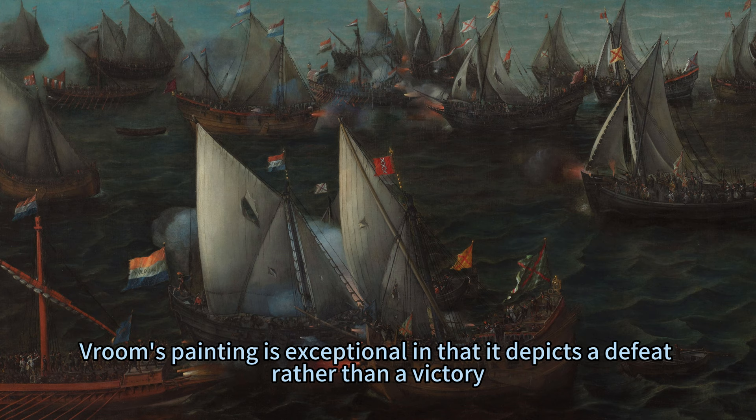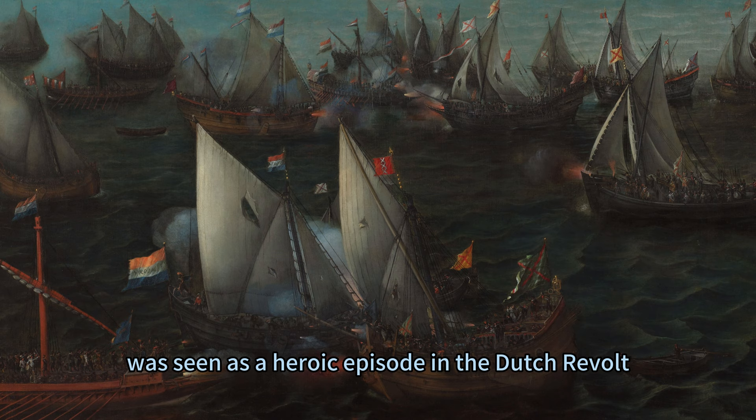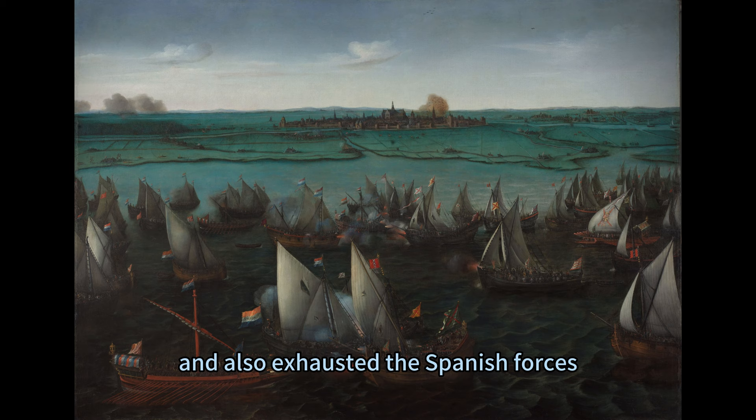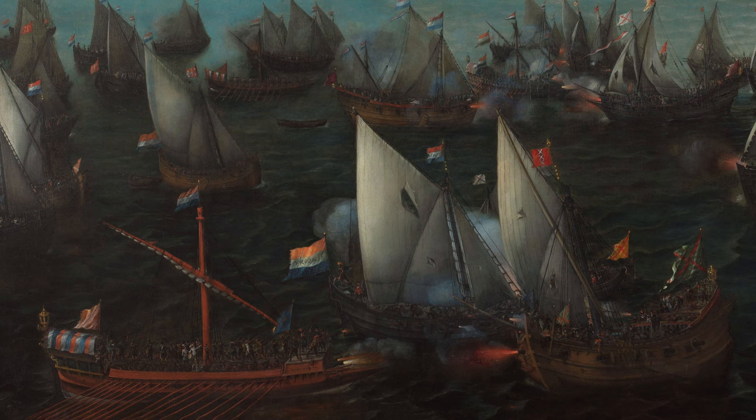Verum's painting is exceptional in that it depicts a defeat rather than a victory, which was uncommon in art. The reason for this choice lies in the fact that the siege of Haarlem, despite its tragic outcome, was seen as a heroic episode in the Dutch revolt, demonstrating the courage and resilience of the Harlemers, and also exhausting the Spanish forces, paving the way for the subsequent victory in Alkmaar, 1573.